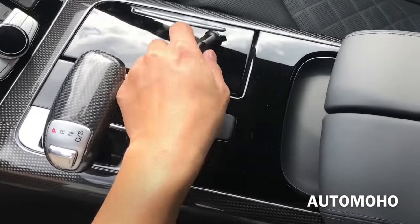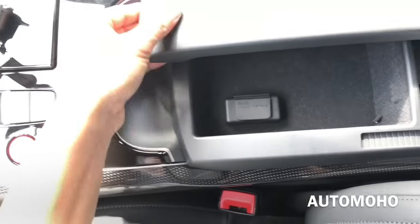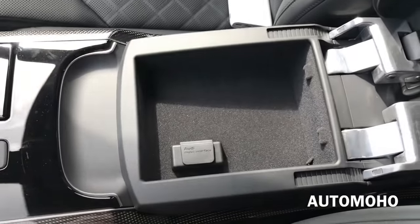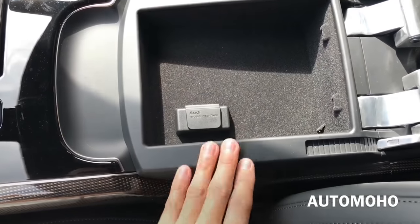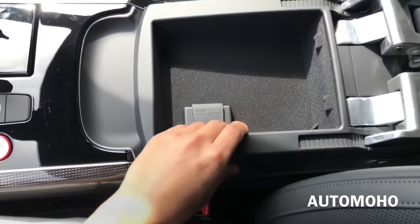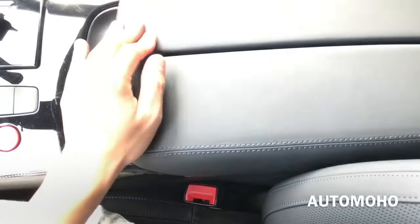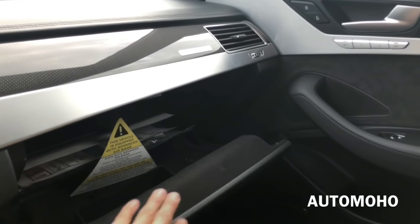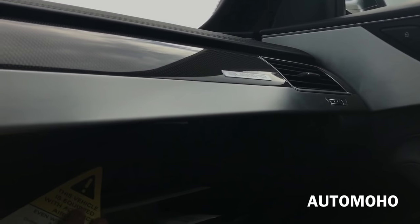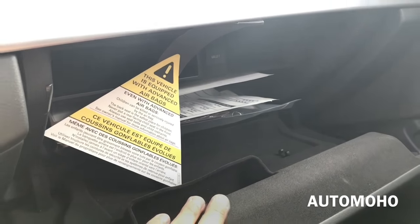Here you have the center storage compartment — very small space. Here you have the Audi interface connector. I wish it could be a little bit bigger though. And there's the glove box compartment. Once again, very beautiful carbon fiber trims and silver aluminum trims on the dash.